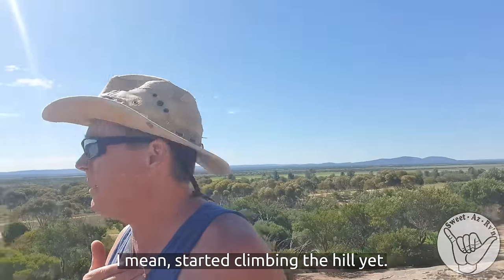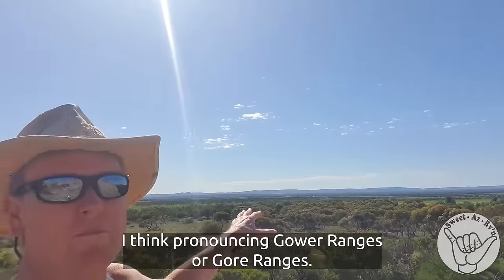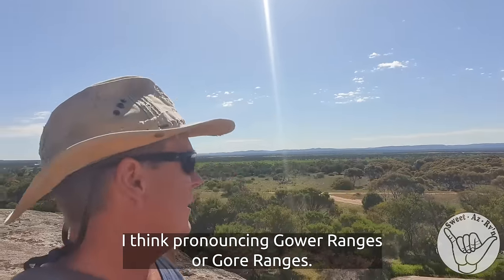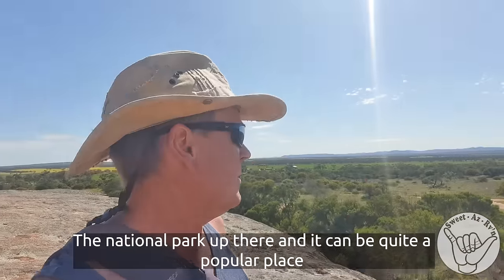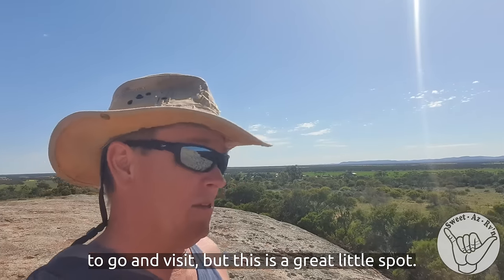I haven't even started climbing the hill yet. But coming up in the background there is the — I think they pronounce it Gawler Ranges or Gawra Ranges. Judging by the amount of four-wheel drives and caravans and things, there's a national park up there. Seems to be quite a popular place to go and visit. But this is a great little spot.